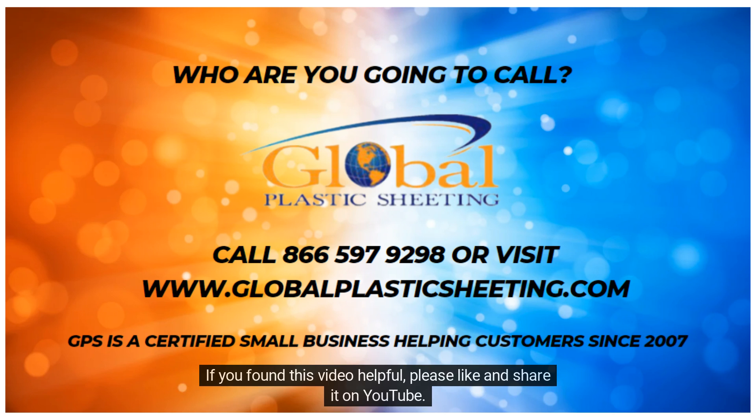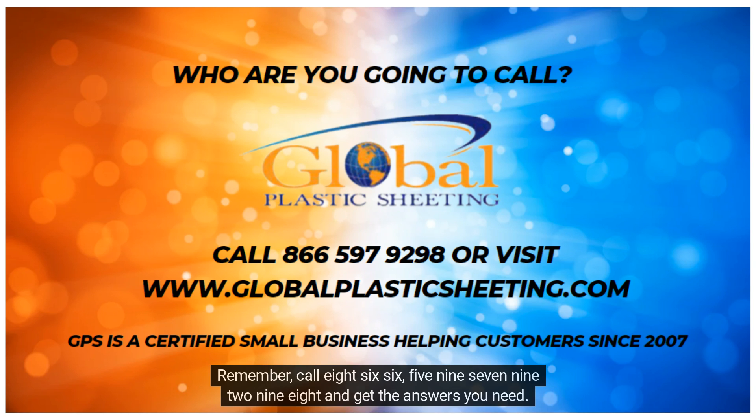If you found this video helpful, please like and share it on YouTube. Remember, call 866-597-9298 and get the answers you need.